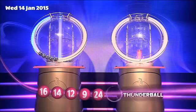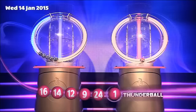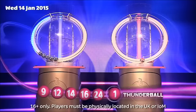And now for the Thunderball, which is... One. Those numbers again in ascending order: Nine. Twelve. Fourteen. Sixteen. Twenty-four. And the Thunderball: One.